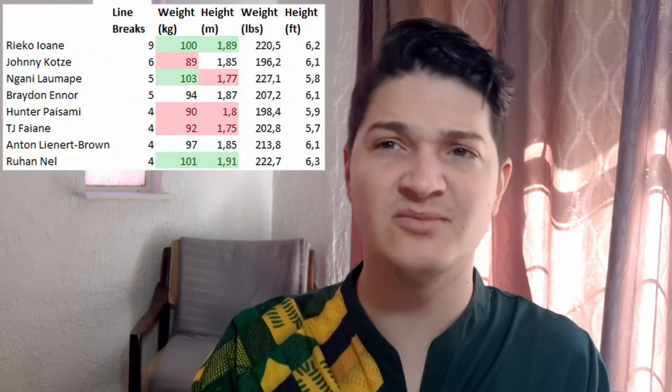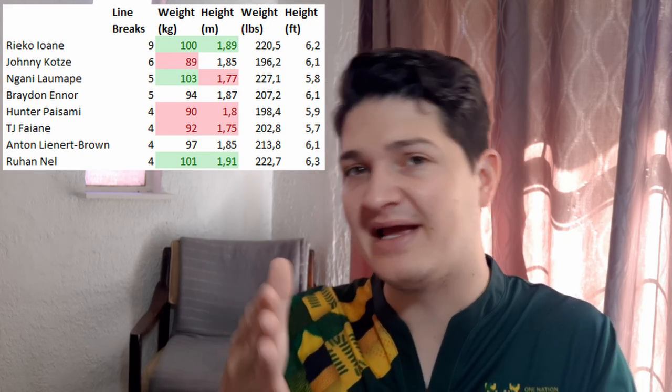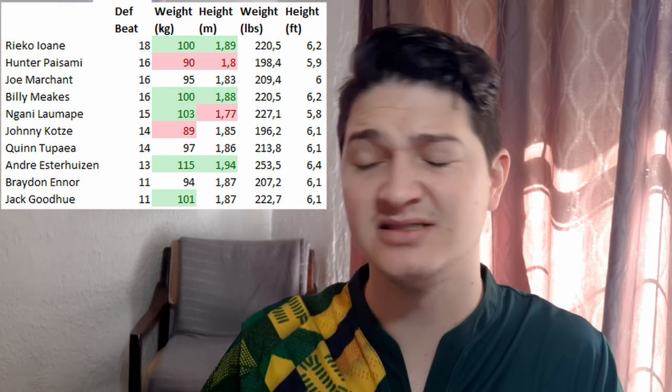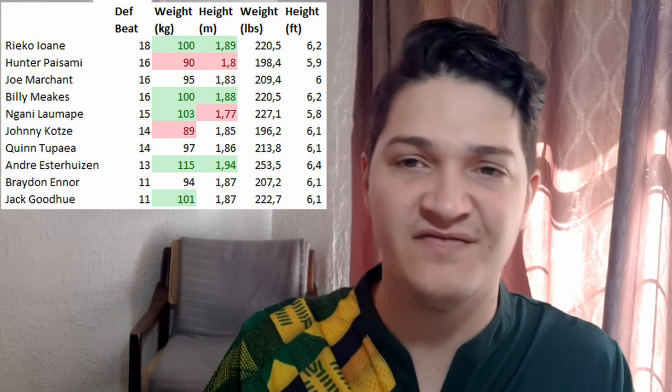Two more things to look at on attack: line breaks and defenders beaten. For line breaks, Ioane is the clear leader, but the list is quite mixed — it doesn't really matter what size the center is to break through a gap; if there's a gap the guy will clear it. Defenders beaten, on the other hand, shows that bigger centers are the guys beating defenders by bumping them off. There are a couple of average guys on this list, but mostly it's the bigger guys defeating the defenders.